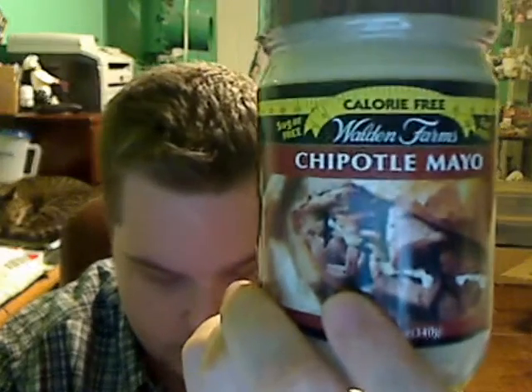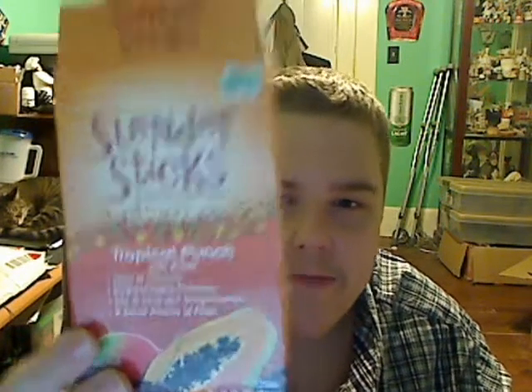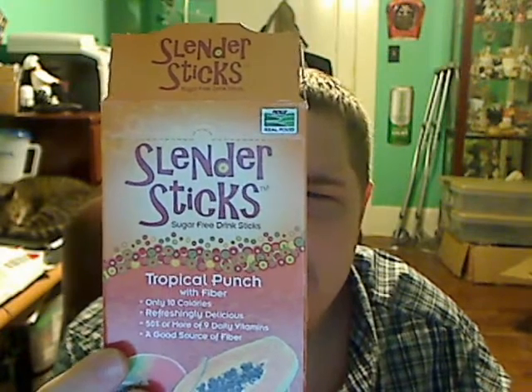I also ordered Walden Farms Chipotle Mayo for $3.99 — everything is zero except the sodium. I think in Walden Farms products everything is zero except the sodium because that's what gives it taste. I also ordered Slender Sticks Tropical Fruit Punch Drink Mix — it has vitamins in it, it's just 10 calories, sugar-free, and made with Stevia. I mixed it up and at first I didn't like it, but after a couple more sips it was okay. I'd give it an eight, but I would not spend my money on it again — I prefer my other drink mixes. It has 10 calories, 9 daily vitamins, and fiber.